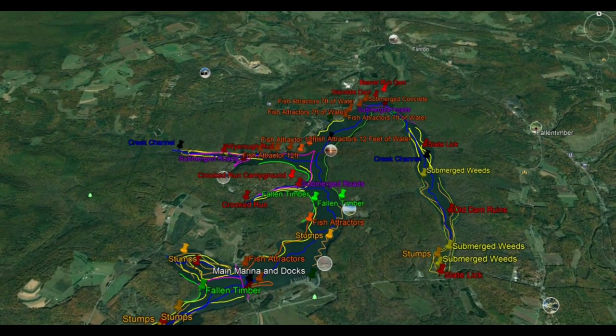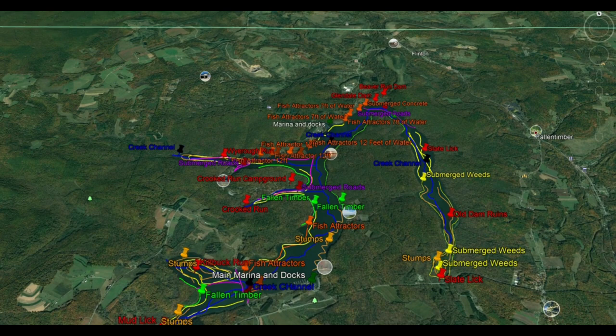Now let's jump into the map and check out some hot spots on Lake Glendale. On the map, yellow indicates submerged weeds, orange indicates stumps, green indicates fallen timber, and blue indicates a creek channel. I also have other items marked: fish attractors, submerged concrete, man-made cribs, and man-made reefs — all marked with orange pins.